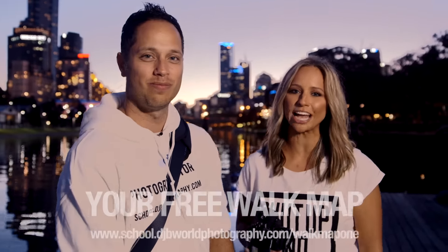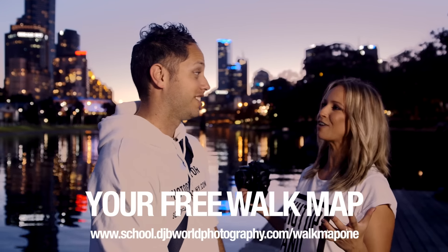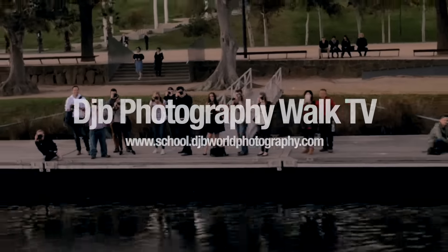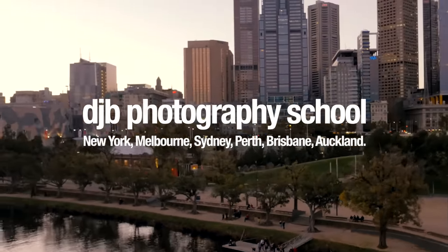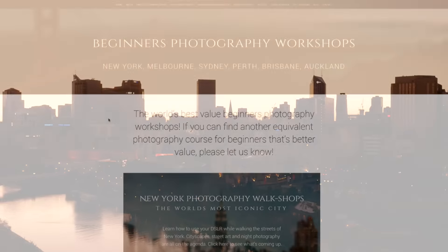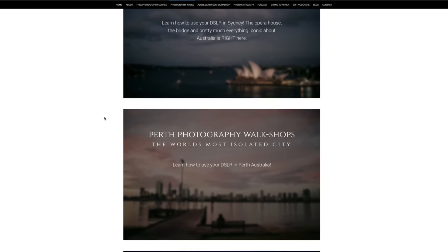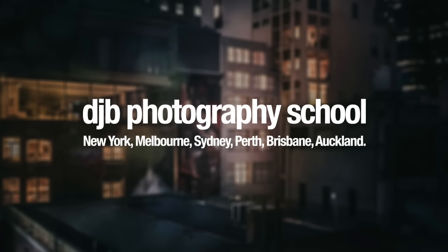Thank you so much for watching this episode of DJB Photo Walk TV. You can download your free photo walk map at the DJB Photography School website. You can do a DJB photography walk and learn how to use your digital camera in Melbourne, Sydney, Perth, Brisbane, Auckland or New York. Google DJB Photography School for details.